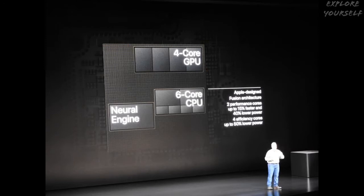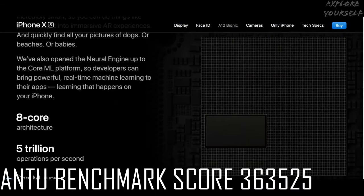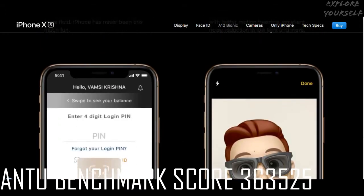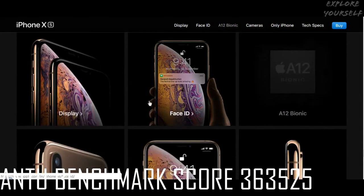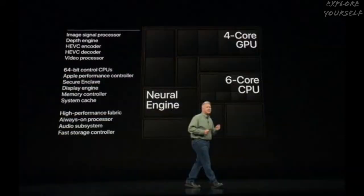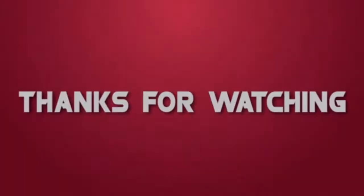The A12 Bionic's AnTuTu benchmark score is 363,525. Hope you like this video. See you in another video from the Explore Yourself channel.